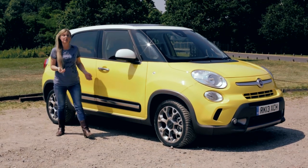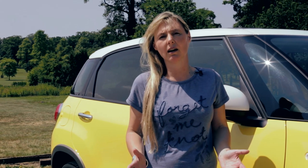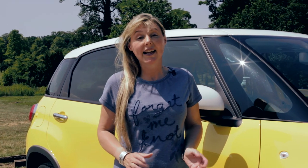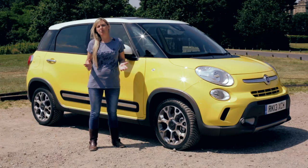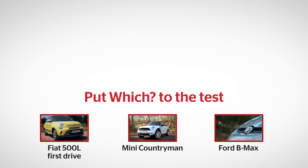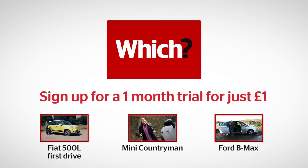So, if you've outgrown your 500, should you go for a 500L? If you want a family car with really good performance and handling that makes you grin, go and see a Ford dealer. But if the things you value most are practicality and style, head to a Fiat dealer and tell them to make it a large one. Find out more about the 500L and its rivals, the Mini Countryman and Ford B-Max, in our comprehensive online reviews.